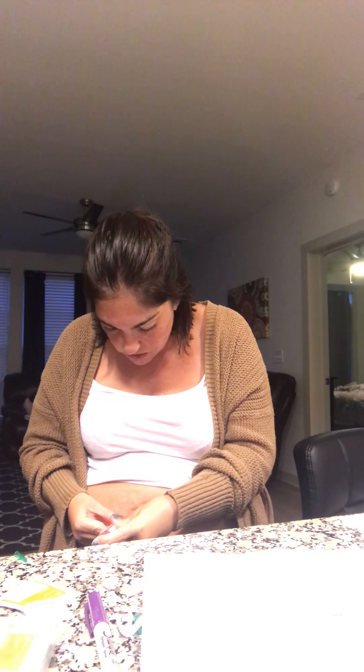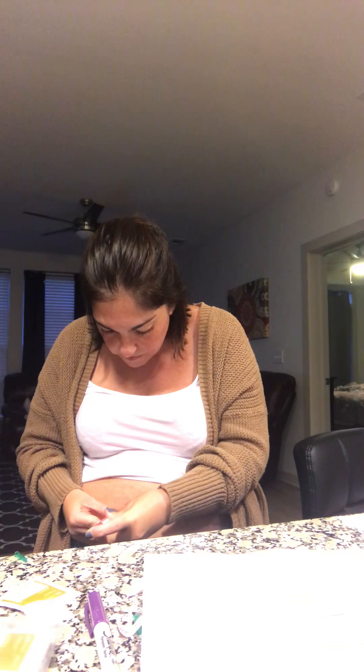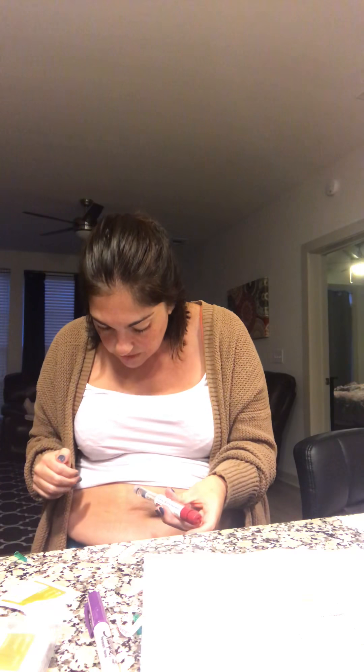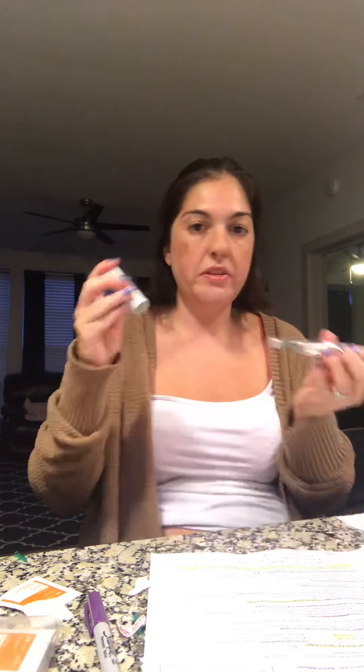Unfortunately I have to stick myself three times tonight. So you just hold it down, and it goes all the way down to zero, then you just hold it in for a couple of seconds to make sure everything comes out, then you just pull it out. I'm really surprised because my right side usually bleeds and it didn't. That's all you do — then the Gonal-F, you just unscrew the needle and put it in your sharps container, then put the cap back on and put it back in the fridge.